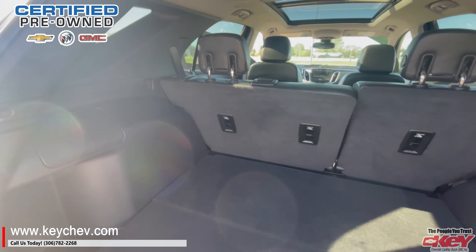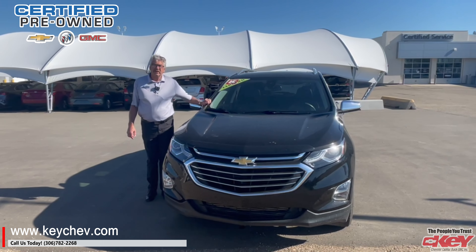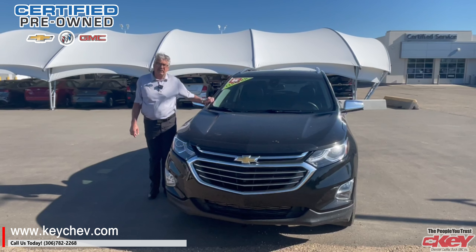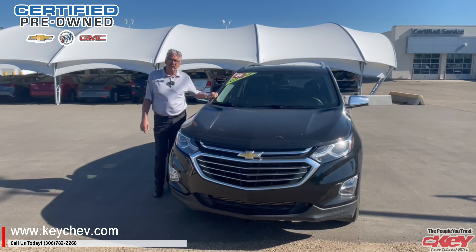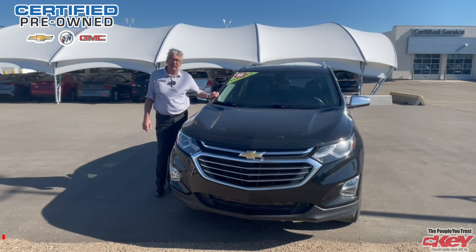So if you want to have a look at this, just come over to Key Chevrolet in Yorkton or give us a call at 306-782-2268, or give Norm a call at 306-621-7663.